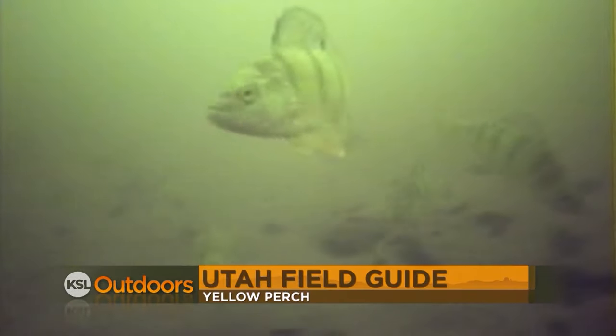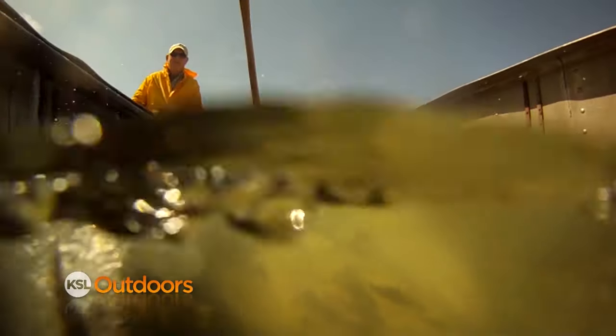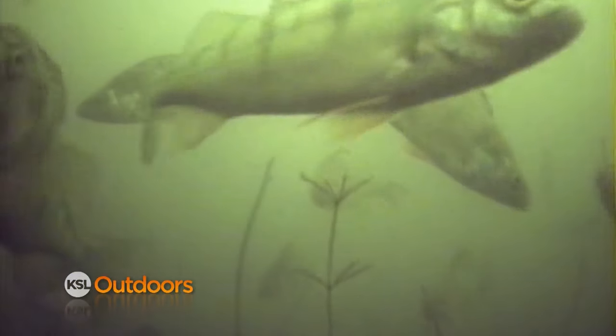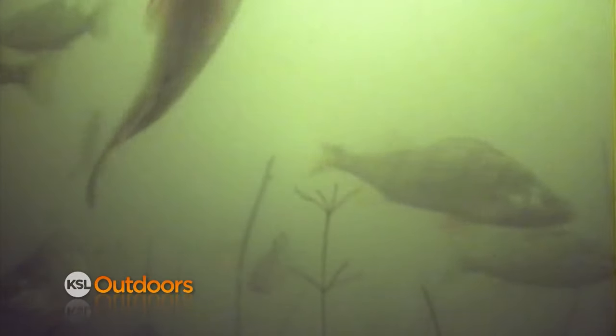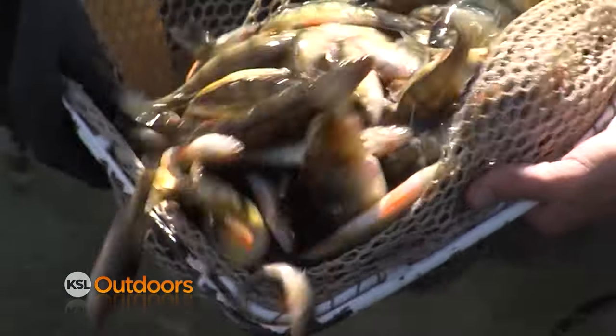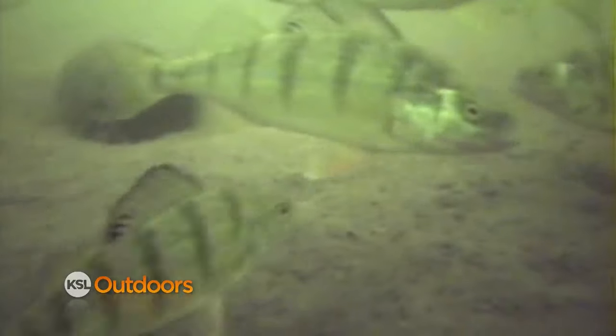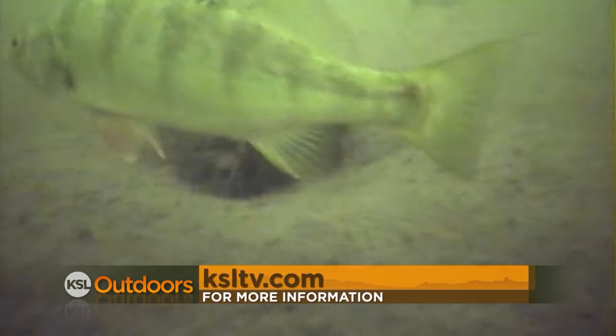Native to much of North America east of the Rockies, the yellow perch is a relative newcomer to the waters of Utah but is now found in many lakes statewide. Young yellow perch eat zooplankton, whereas adults eat larger invertebrates such as insects, snails, and even small fish. This species spawns in the spring and is fairly unique in that females lay their eggs in long gelatinous strands, usually floating or hanging from vegetation or other structure. Thousands of young can be produced, and these young provide the food base for larger predators like bass, tiger muskies, wipers, and walleye. Perch will often stunt due to overcrowding unless significant numbers are removed through predation or angling. For more information, check out our Utah Field Guide at ksltv.com.